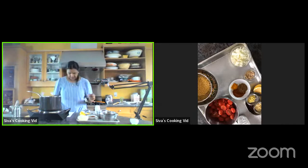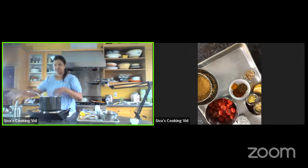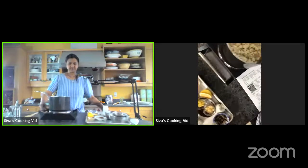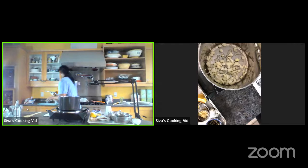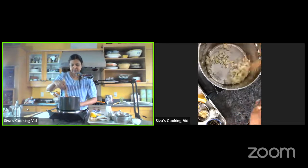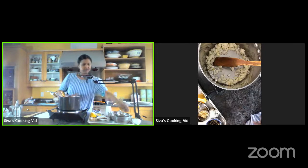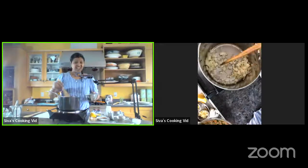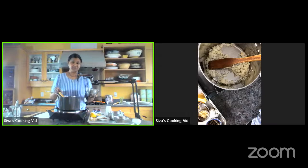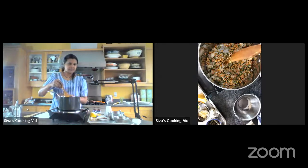I don't like to use too many powders — I like experimenting with whole spices. We have cumin and fennel here — a teaspoon of each — and I'm going to grind them up. That really makes your soup very nice and aromatic. I'm heating my oil — one tablespoon — and I'm going to sauté my onion.